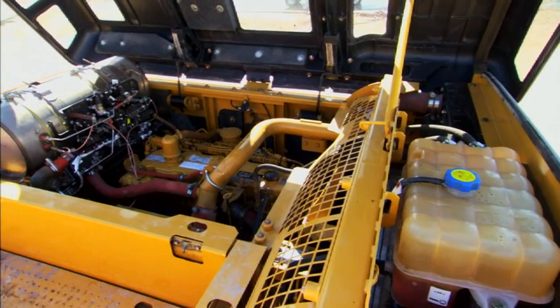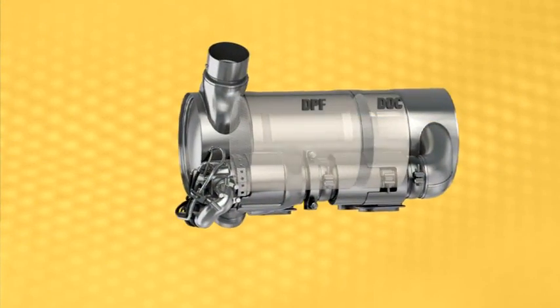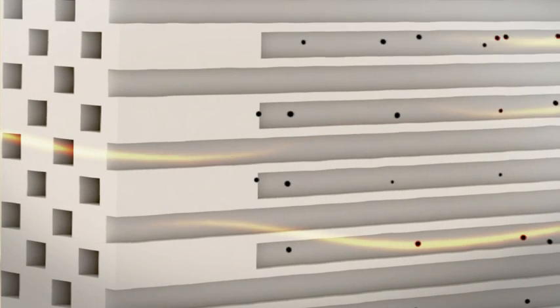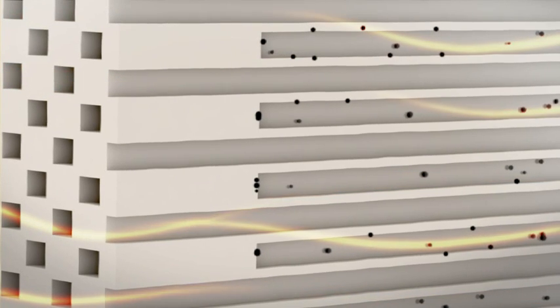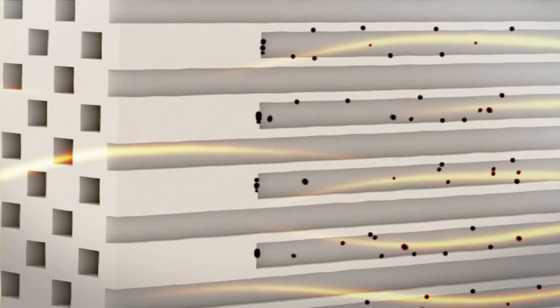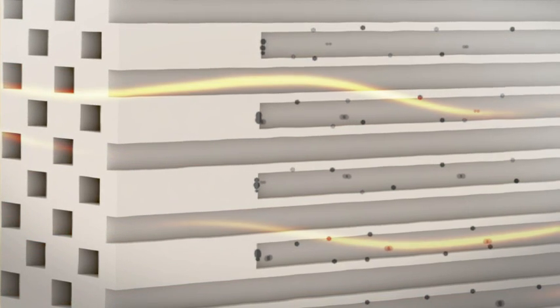That's a metal canister out there above the engine. Here's what it looks like inside the DPF. DPFs filter out soot from exhaust. Some of that soot oxidizes and is removed easily by normal exhaust temperatures — that's what they call passive regeneration. It happens all the time. But passive regeneration does not remove all of the soot. That's when you really need the active regeneration.